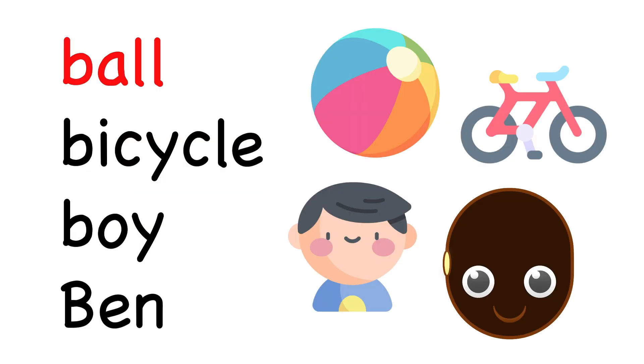Ball starts with B, too. So does bicycle, boy, and Ben.